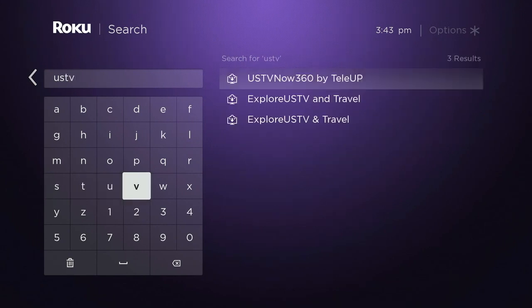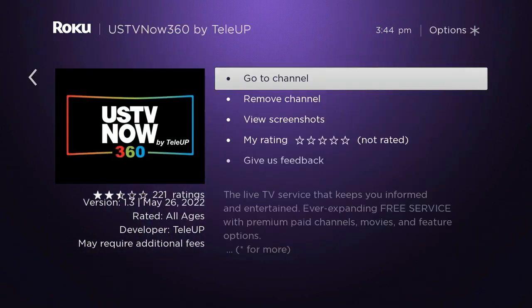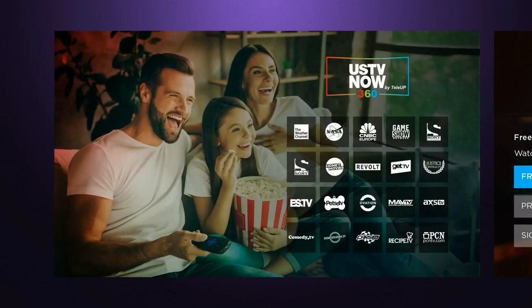It is an official Roku channel. It caught my eye because of the similar branding to the old USTVNow app. Now and then you find things that get picked up by somebody — maybe a different company grabs it up and does something with the service.